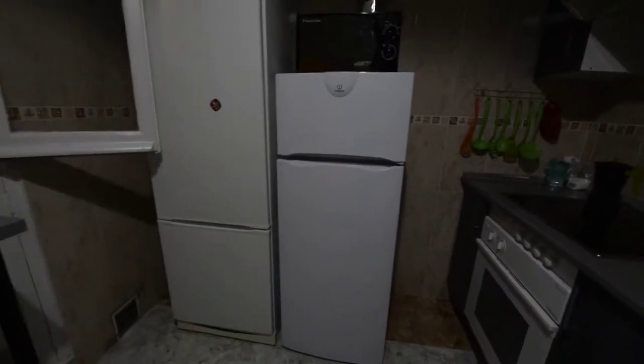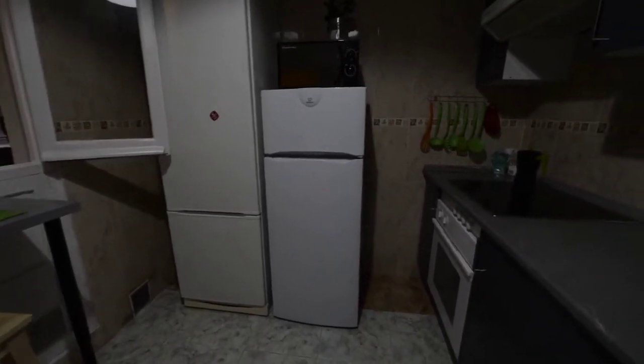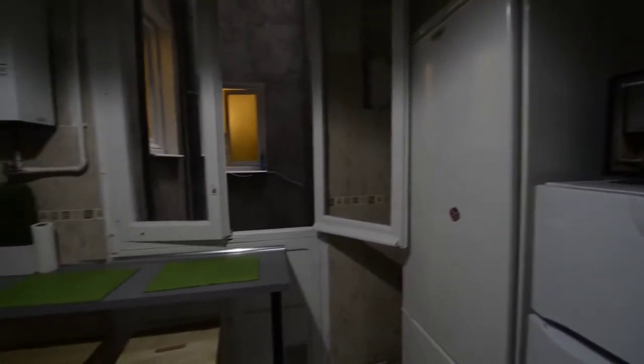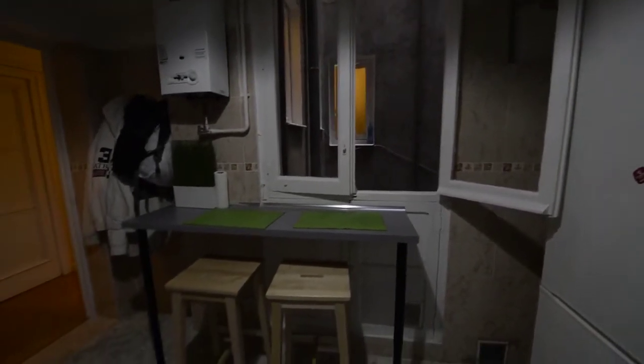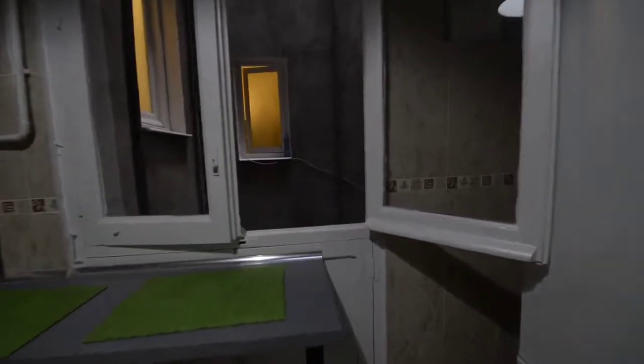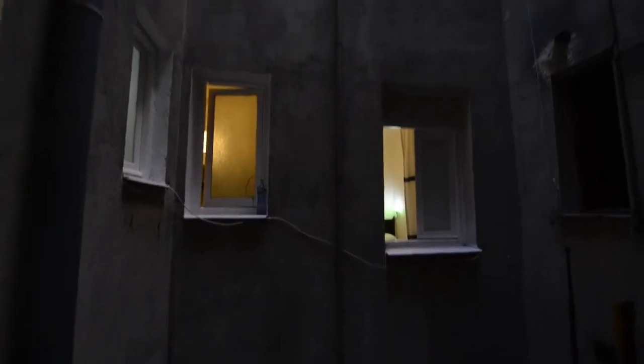We have two fridges. Over one of them we have the microwave, and on this wall we can see a window and a table with a pair of chairs. This is the view we have to a light well.